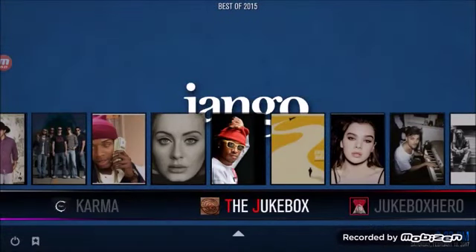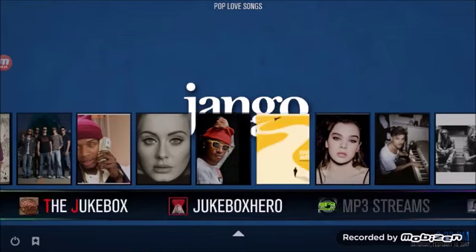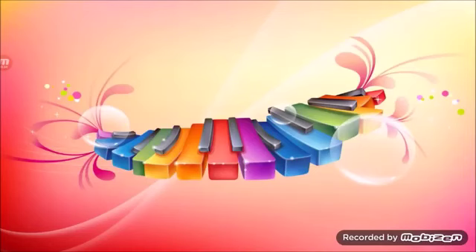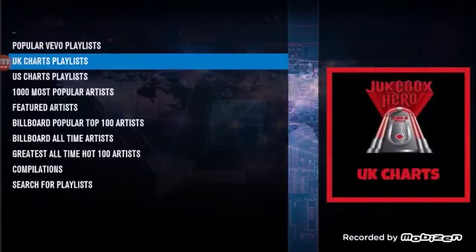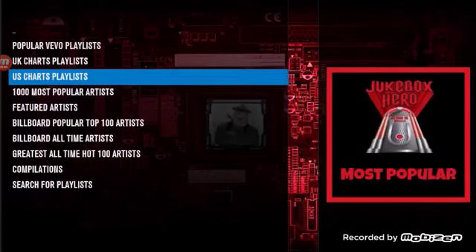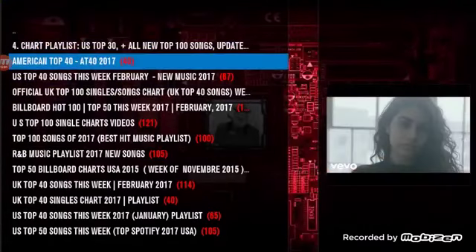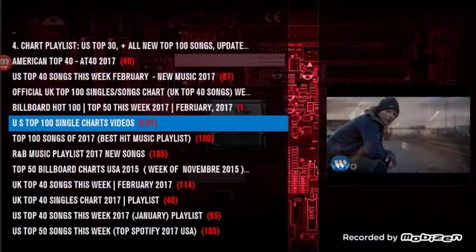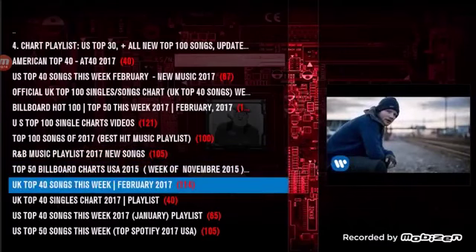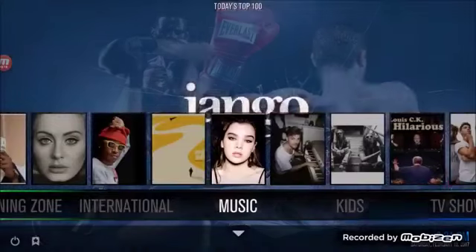We've also got add-ons like Jukebox Hero — you're going to be able to have video playlists of all the best music videos out there right now. These are playlists from U.S. to U.K., Billboard, Greatest Hits, Top 100 Artists. Click U.S. and these are all video playlists — click those links and hundreds of songs are going to start playing. It is really cool. And those are just a couple of the music add-ons.